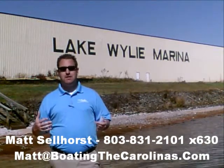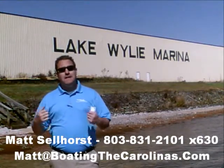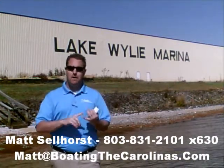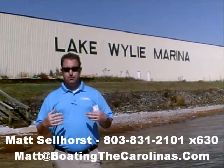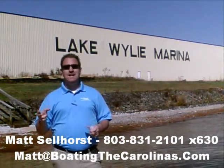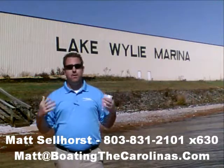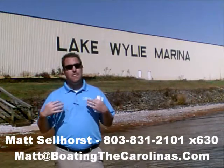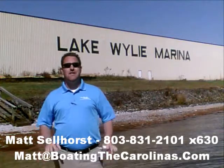Again, I'm Matt Selhorst, Pleasure Boat Specialist here at Lake Wiley Marina. Thanks for stopping by. If this boat wasn't what you were looking for, give me a call. I offer a free VIP pre-owned watch list — tell me exactly what you're looking for: the type of boat, the price range, the year. I'll give you advance notice of any new pre-owned boats that come in matching your criteria before they're on the internet, before the general public knows. It's going to allow you to get the best boats at the best prices before anybody else. So give me a call — if this wasn't the right one, I'll be happy to get you on that VIP pre-owned watch list. Thanks, look forward to talking to you all soon.